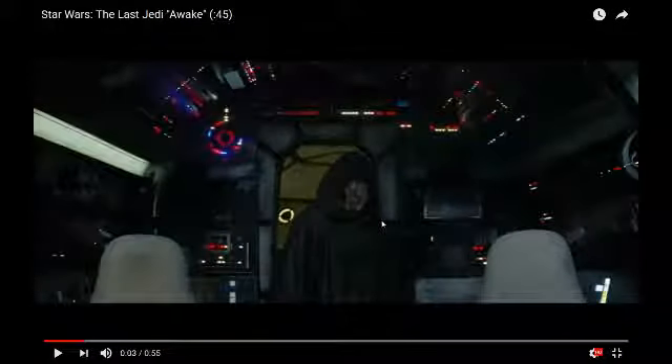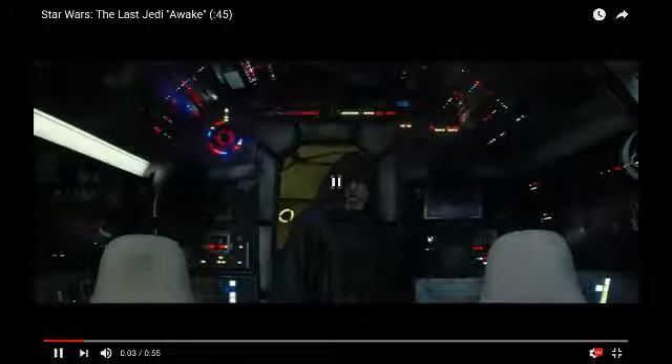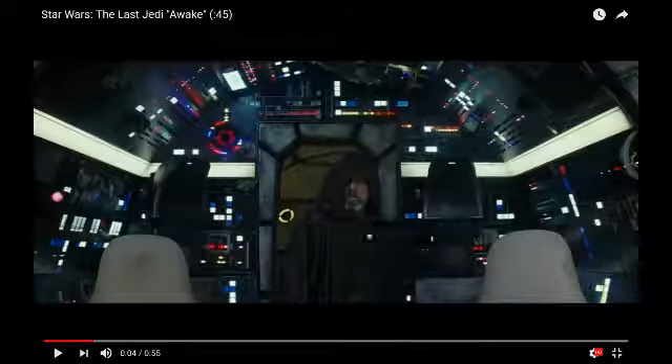So we begin with the Millennium Falcon on Ahch-To, and it seems to be twilight time. I really like this shot — Luke walking into the Millennium Falcon's cockpit, then it looks like he's turning it on. I just liked that. Also, his clothes are much darker here than they were at the end of The Force Awakens — just something I noticed.